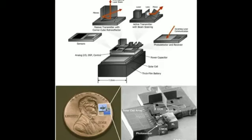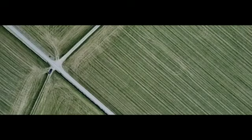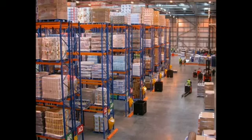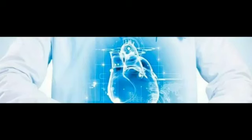Smart dust can collect enormous amounts of data — if you take the Internet of Things and multiply it by a million or billion, that is the power of smart dust. The Internet of Things is the interconnection via the internet of computing devices embedded in everyday objects. Practical uses include monitoring crops for watering, fertilization, and pest control; identifying corrosion before system failure; wireless security monitoring; inventory control tracking products from manufacturing to retail shelves.